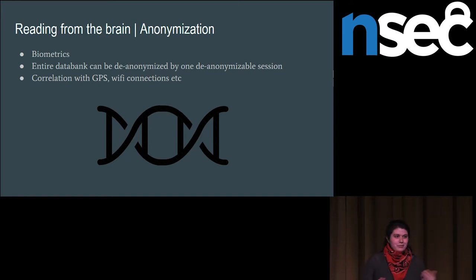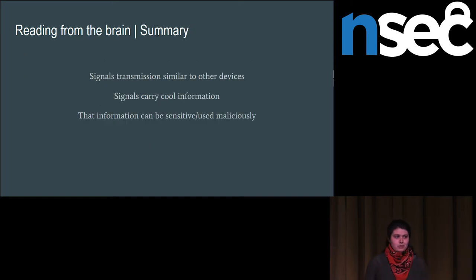To summarize the key takeaways from reading from the brain: signal transmission is really similar to other wearable devices, so there's nothing super unique about neurotechnology signal transmission that isn't also true of Fitbits or, in the medical context, pacemakers. But the signals they carry do carry information that is very unique compared to other wearables or medical devices, and that information is occasionally quite sensitive or things that could be used maliciously.